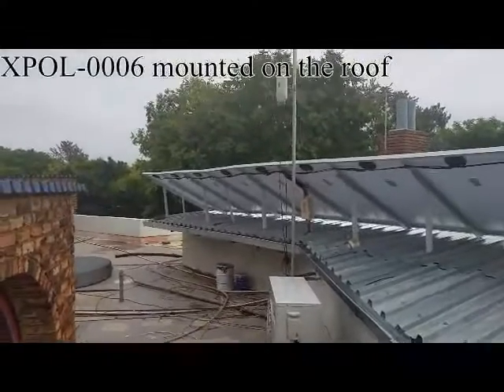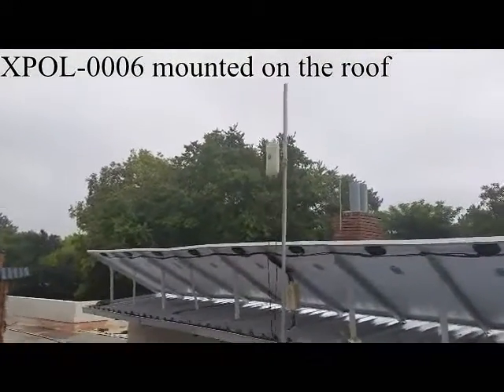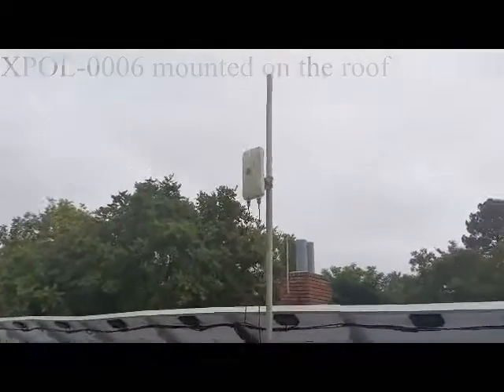On the roof now you'll see it's a cement, concrete roof, and here's the X-Pulse 6 mounted, pointing in that direction.